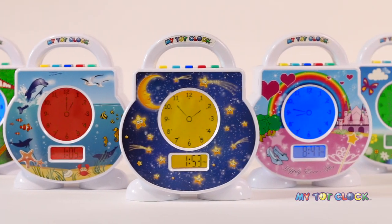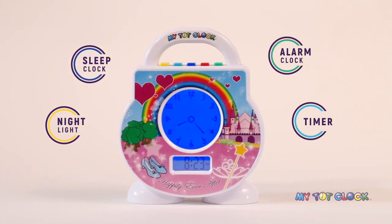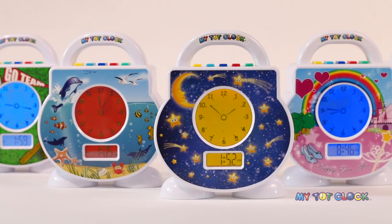MyTotClock is a mother-invented, all-in-one toddler sleep clock, alarm clock, nightlight, and timer. It changes colors to teach your little one when to sleep and when it's okay to get out of bed.